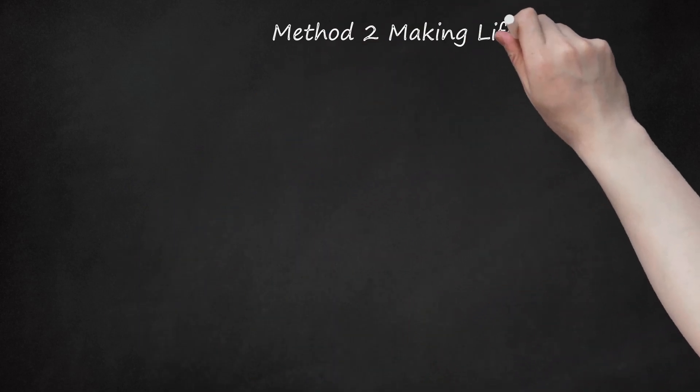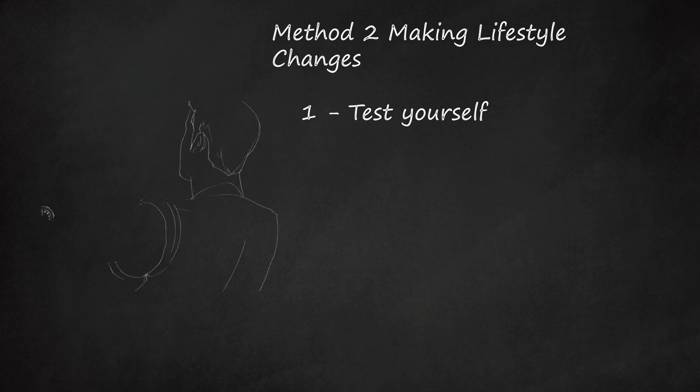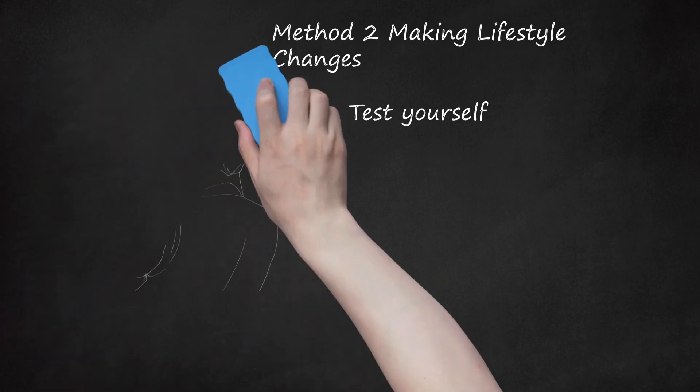Method 2: Making Lifestyle Changes. Test yourself. You can have high blood pressure for months to years without any symptoms, but the damage caused by hypertension can eventually lead to severe health problems and even death. The health problems from high blood pressure result from two major stages: first, blood vessels narrow and stiffen; second, there is decreased blood flow to different organs such as the heart, brain, kidneys, eyes, and nerves. You should test your blood pressure at a pharmacy or purchase your own home blood pressure monitor. If you think it is running high, you should see a doctor so she can monitor it.